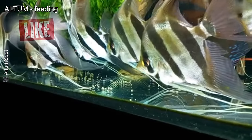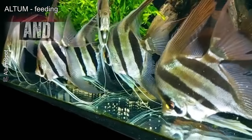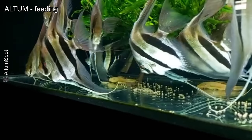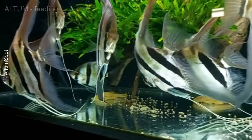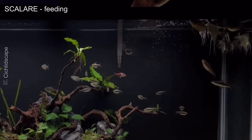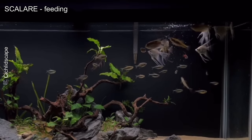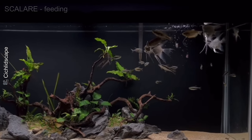Both are omnivorous, but the Altum is slightly harder to feed, often needing to be trained to accept pellets and frozen food. In its natural habitat, the Altum consumes small crustaceans and insects. The Scalare, on the other hand, adapts well to almost any type of aquarium food — from flakes and pellets to frozen food — and is less demanding in terms of diet.